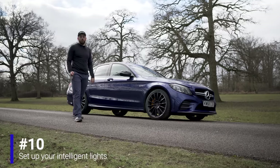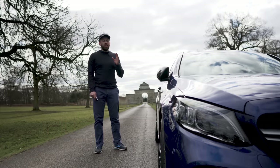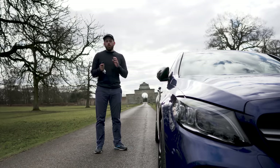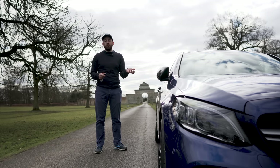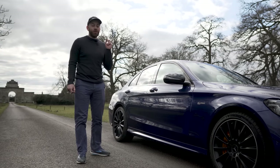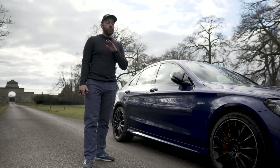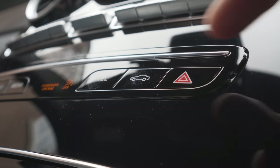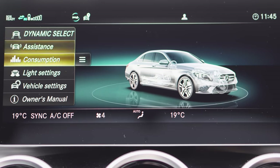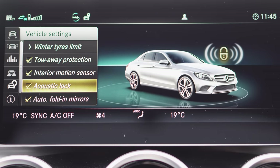Mercedes has a setting called Acoustic Lock, which causes the horn to beep when you lock the car — reportedly to help prevent signal-interception theft where someone blocks your key signal so the car doesn't actually lock. Personally I find it annoying. To disable it: press the car button, go to Vehicle Settings, scroll to the Acoustic Lock checkbox, and simply toggle it off.